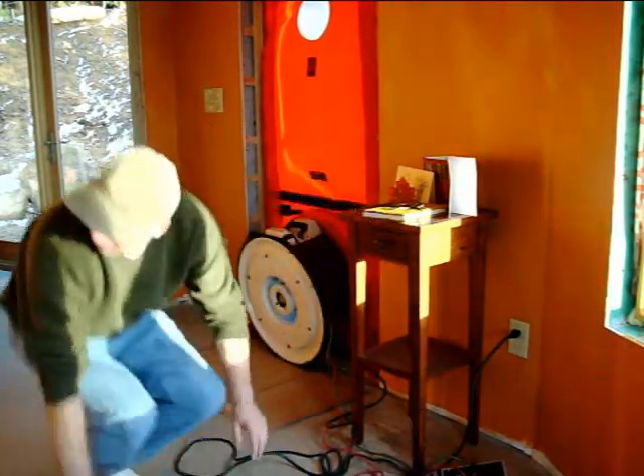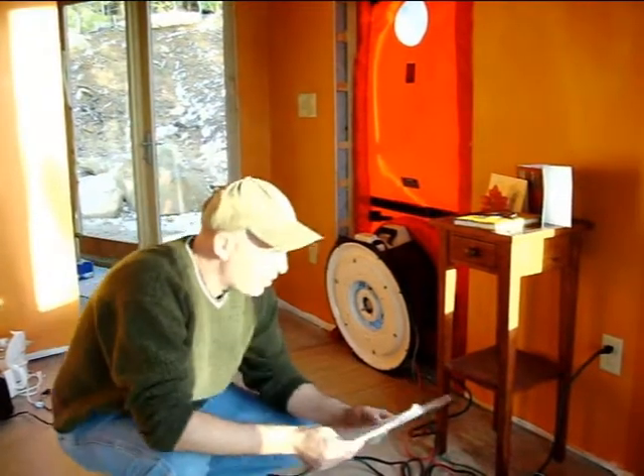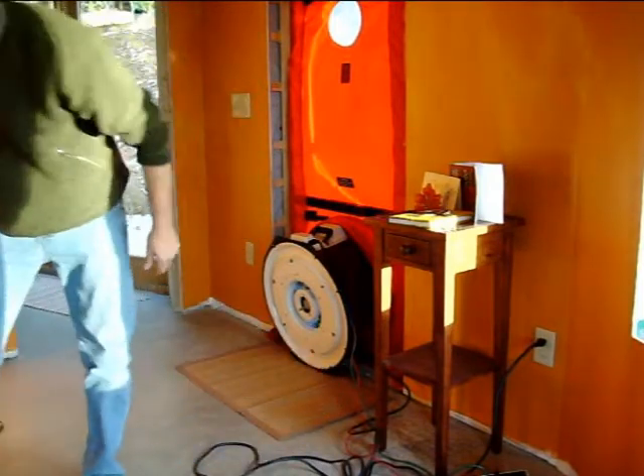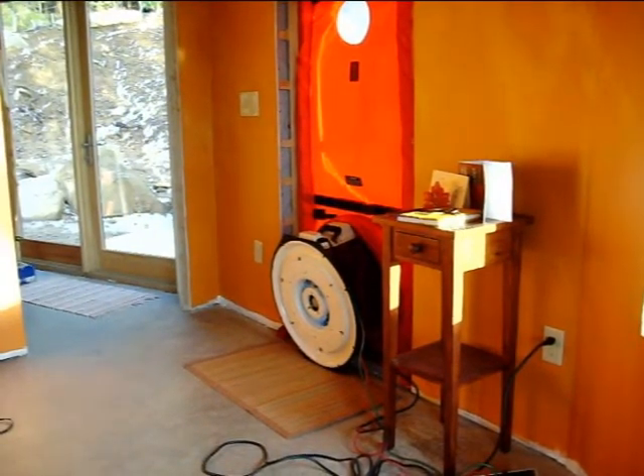I've got a little chart that I have to look up, and after that I'll know how tight the envelope is. Yeah, you guys did great.